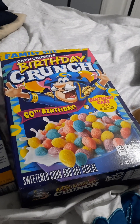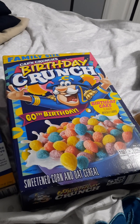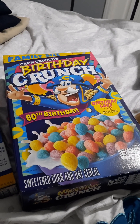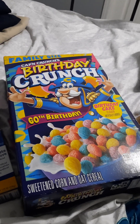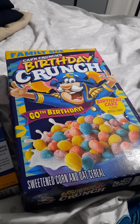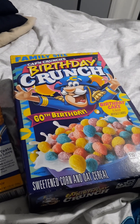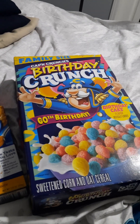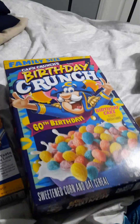Cap'n Crunch has been around for 60 years — 60! I love me some Cap'n Crunch, but I got the birthday cake this time to try it out with the kids. This was $4.78. I got back $1.00 from Ibotta, making it $3.78. Not bad to try with it being a family size.